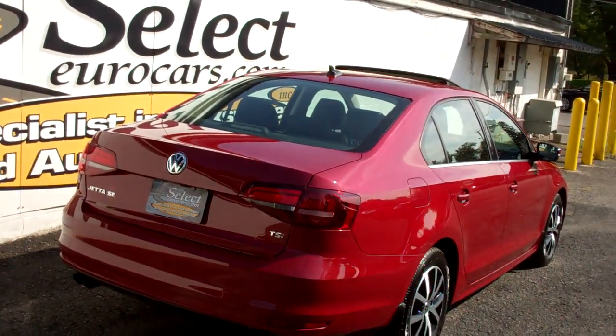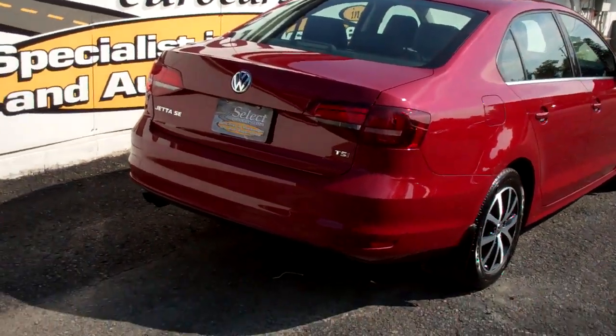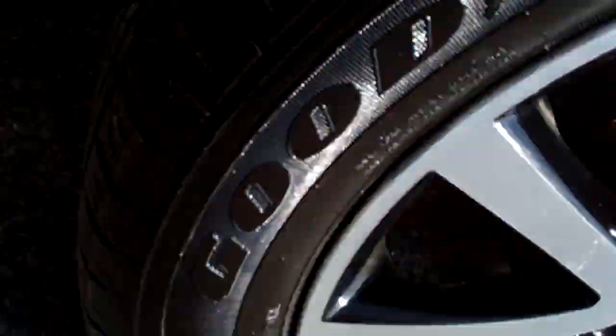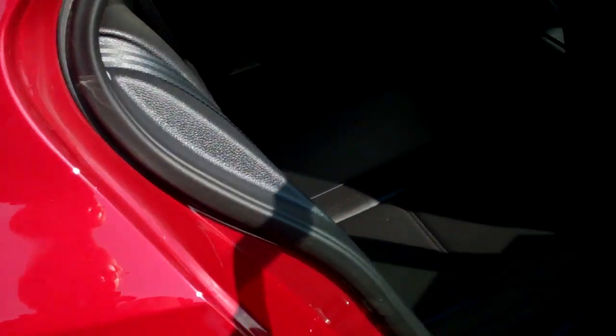Here's a view from the passenger rear — all nice and straight. Mud flaps for some extra protection. Again, the Goodyear Assurance with great tread and safe tires. Here's a view from the passenger rear: mat pockets, monster mats — clean, clean, clean throughout.